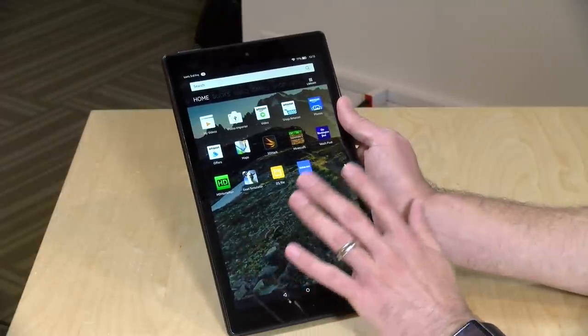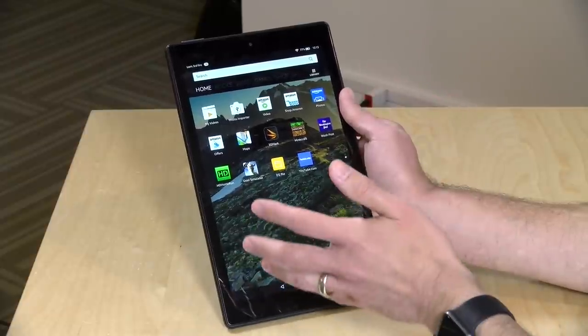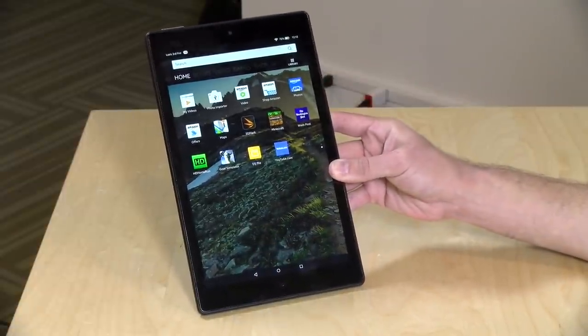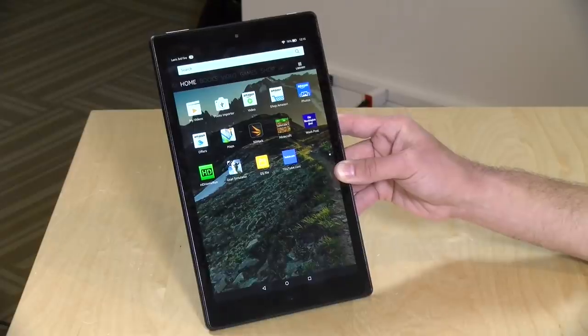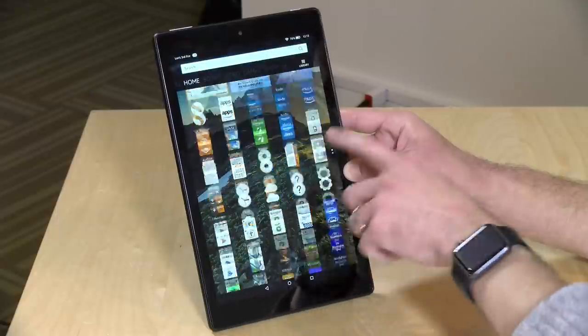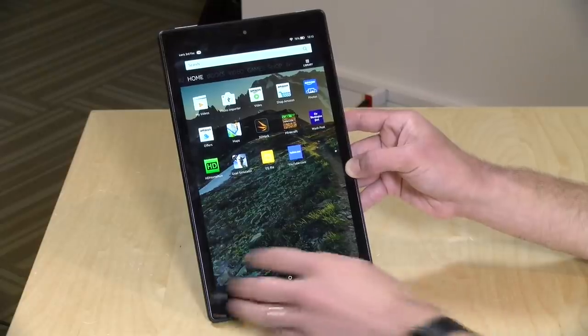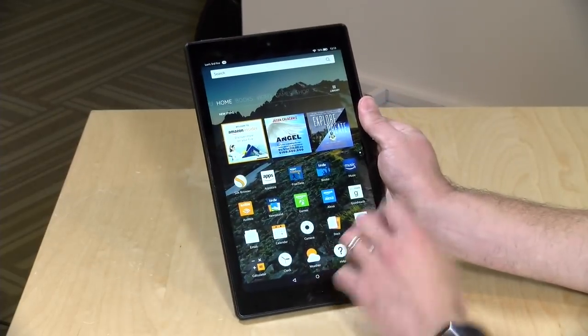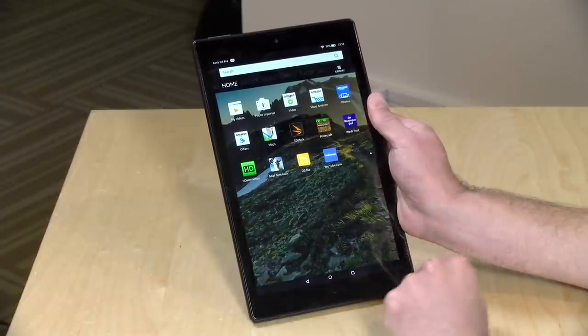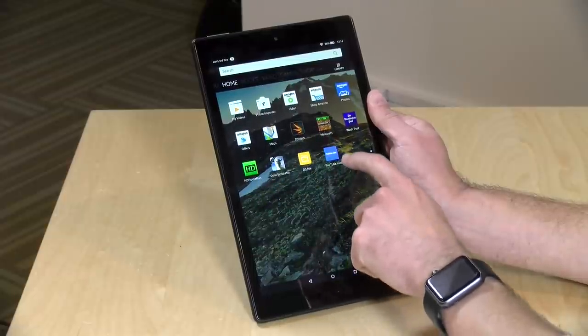One thing to keep in mind is that this is Amazon's version of Android. They get Android through Google's open source program and layer their own interface on top. As a result, you do not get the Google Play Store by default. Apps you've purchased through Google for an Android phone will not be immediately available. There are ways to install the Google Play Store on Amazon tablets since they do run Android, but you'll need to follow some directions — it's not too complicated, but may be outside what a lot of consumers want to do. If you buy your apps through Amazon, you're perfectly fine.